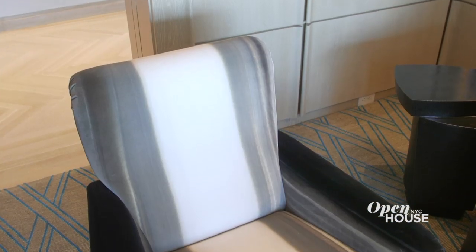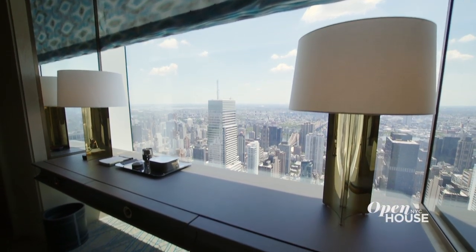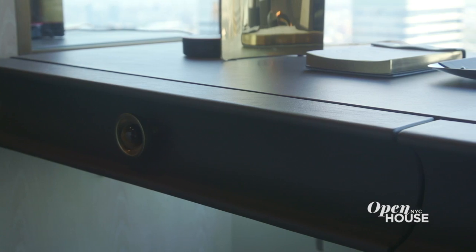All the textiles were chosen for comfort and style. The wild ombre dyed velvet on this vintage Italian chair is a personal favorite of mine. The leather-covered desk suspended within the window reveal is a nice place to get a little work done, although you might find the view a little bit distracting. But the views don't end here — let me take you to the master.